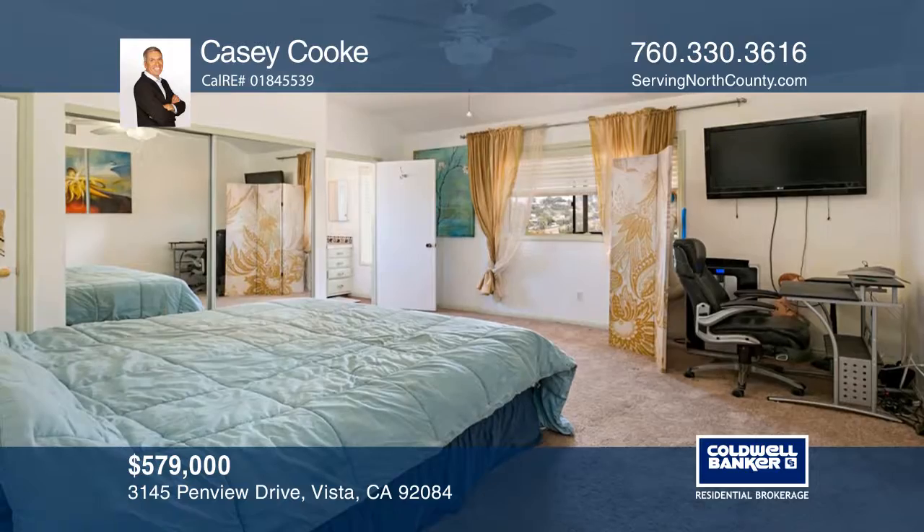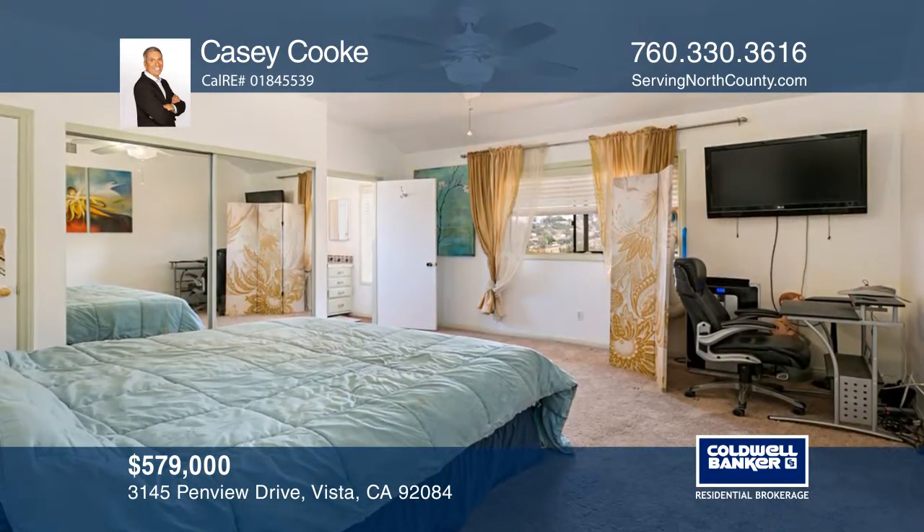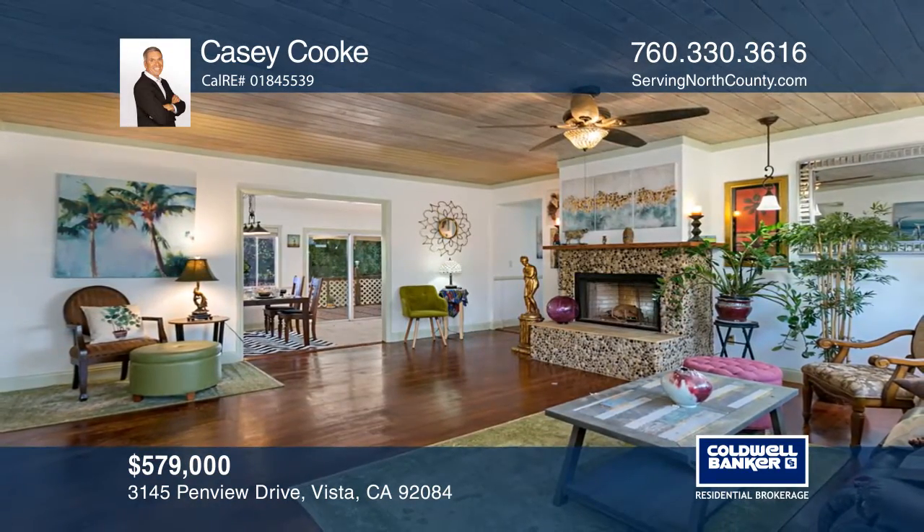Enjoy the citrus and passion fruit trees, the bamboo garden and dazzling sunsets. Take a look around your future home by contacting KC Cook to schedule a tour.